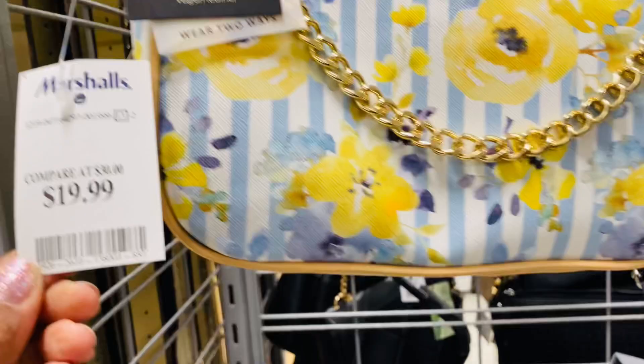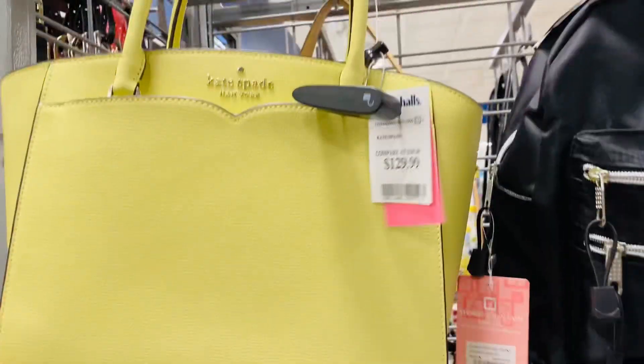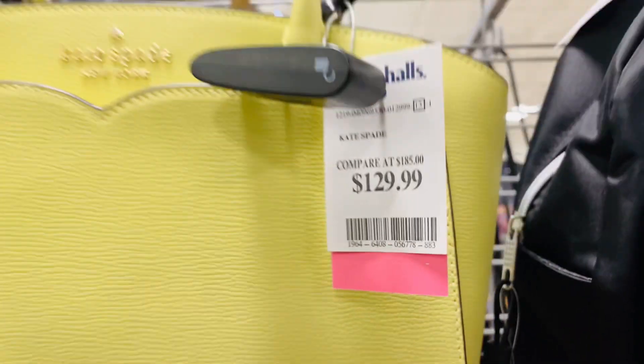Yellow, blue, and white. Here's a beautiful Kate Spade handbag and this bag is $129.99.